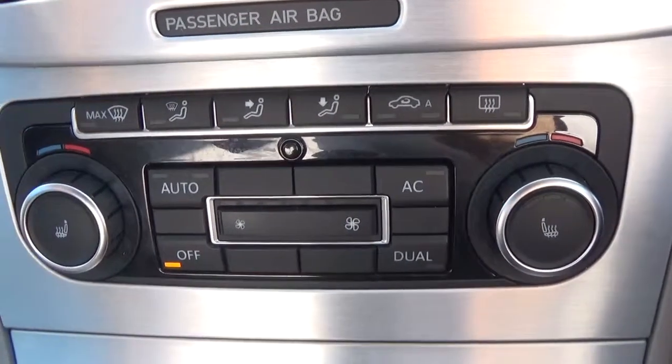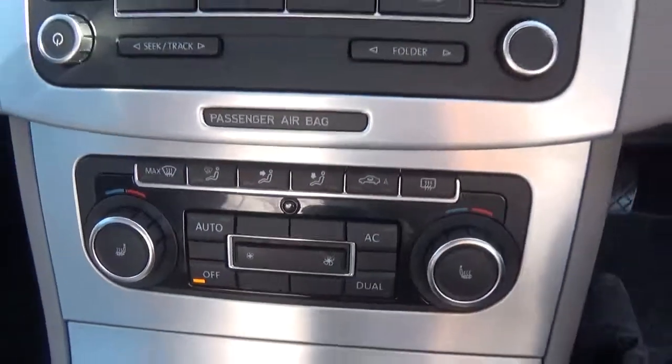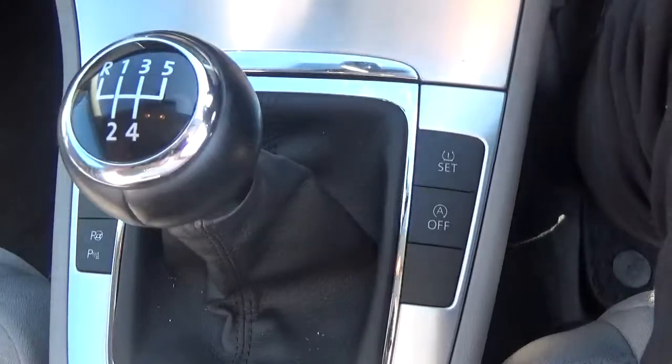It's got your heated seats with three different settings, heated front and rear screen, air conditioning, dual climate control. It's a very, very well specced car. It's got a five-speed gearbox and your centre armrest which is adjustable.